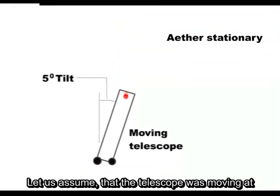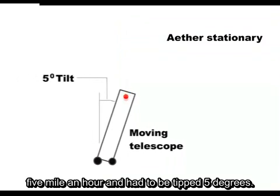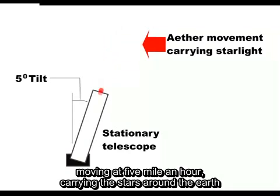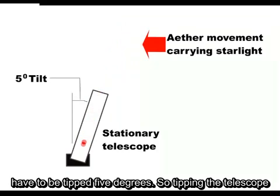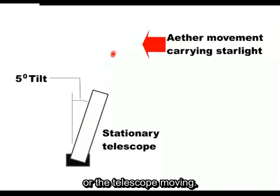Let us assume that the telescope was moving at 5 mph and had to be tipped 5 degrees. This 5 degree tipping, however, could equally be caused by the ether moving at 5 mph carrying the stars around the Earth. As we see here, the light would be coming in at the same angle and the telescope would still have to be tipped 5 degrees. So tipping the telescope does not tell us whether it is the starlight moving or the telescope moving.